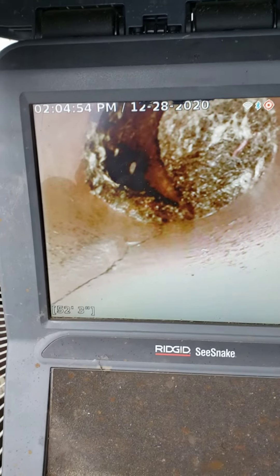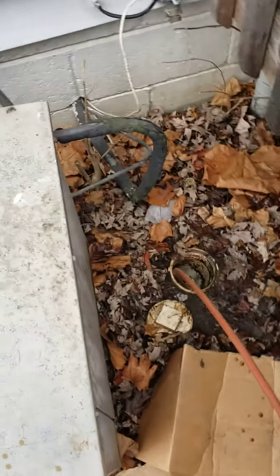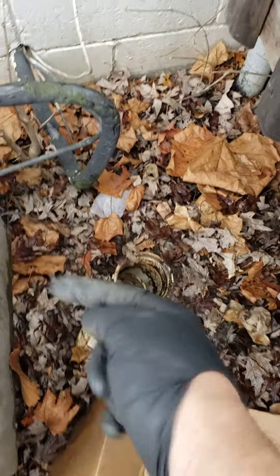This is about 52 feet, as you can see down there from this cleanout, which is next to the air conditioner, and there's the back door. We've already hammered towards the house; now we're pulling the camera out.